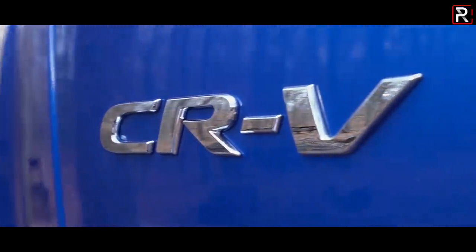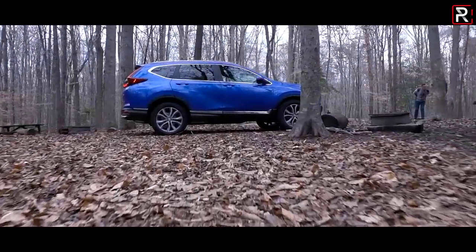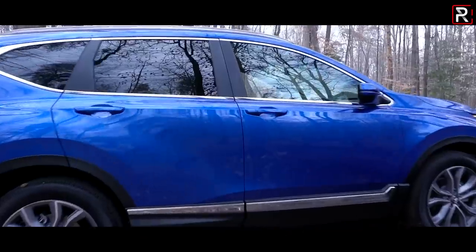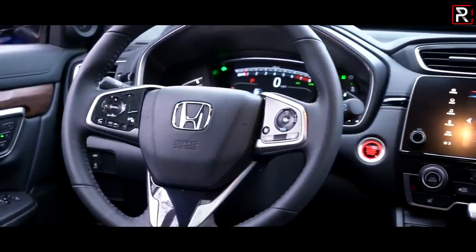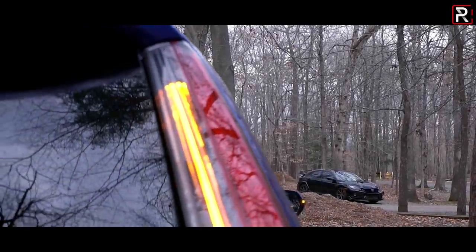The Honda CR-V was one of the first compact crossovers to hit the market about 24 years ago. Back then, this was the first vehicle that Honda designed in-house to be an SUV based off of the very successful Honda Civic architecture. Since this vehicle has come out, it has grown to become the best-selling Honda in North America with over 384,000 units sold in all of 2019.